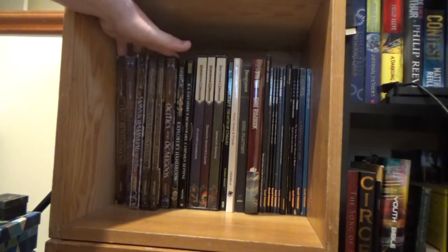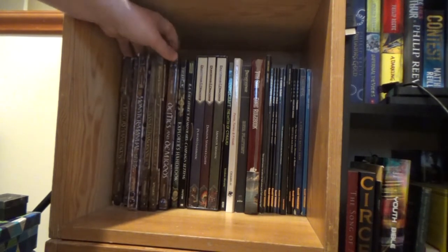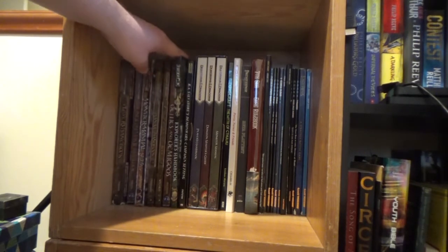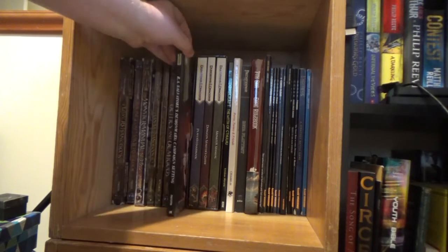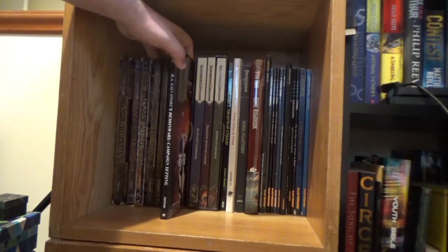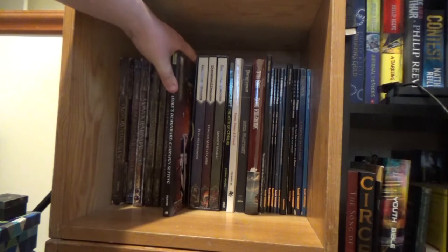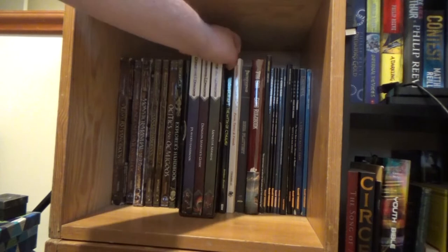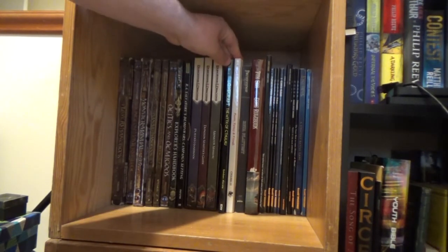Then I've got a bunch of 3rd and 3.5 edition stuff: the Player's Handbook, the Dungeon Master's Guide, the Monster Manual, the Planar Handbook, the Psionics Handbook, the Deities and Demigods book, the Explorer's Handbook for 3.5 Eberron, and a sourcebook from a teacher at school based on the Demon Wars books — I do fancy trying that out again at some point. Then fourth edition books. We don't talk about fourth edition.